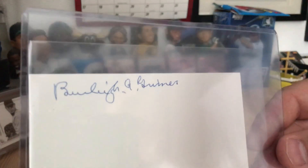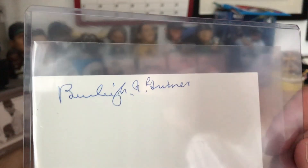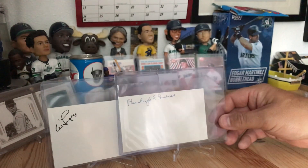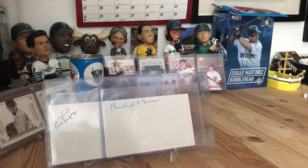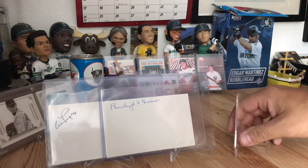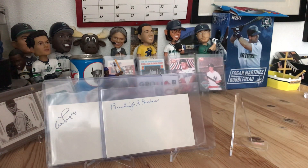The next one is Burleigh Grimes, again on a three-by-five card. The signatures aren't like today's player signatures, but they're not in bad shape. Burleigh was voted into the Hall of Fame in 1964 and passed away in 1985. He had over 270 wins if I remember correctly, and he was one of the last legal spitballers — still allowed to throw a spitball. Pretty cool piece of history.